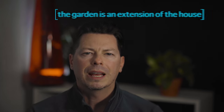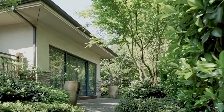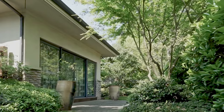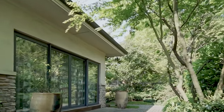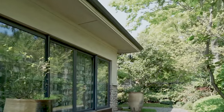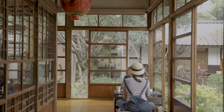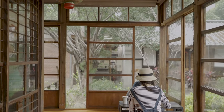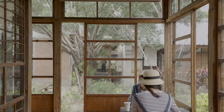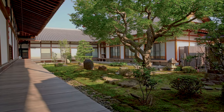An often overlooked aspect of the Japanese garden is that it is actually an extension of the house. The home interior and exterior are brought together, and the lines are blurred so that nature becomes a part of your everyday life. Large open picture windows or large sliding doors that can be fully open to the outside allow you to appreciate the garden and have it become part of your interior life.